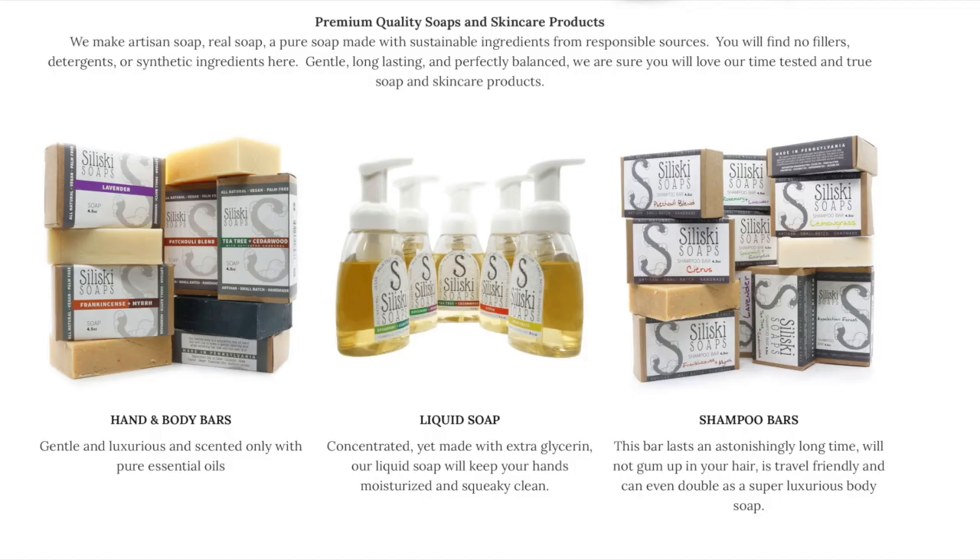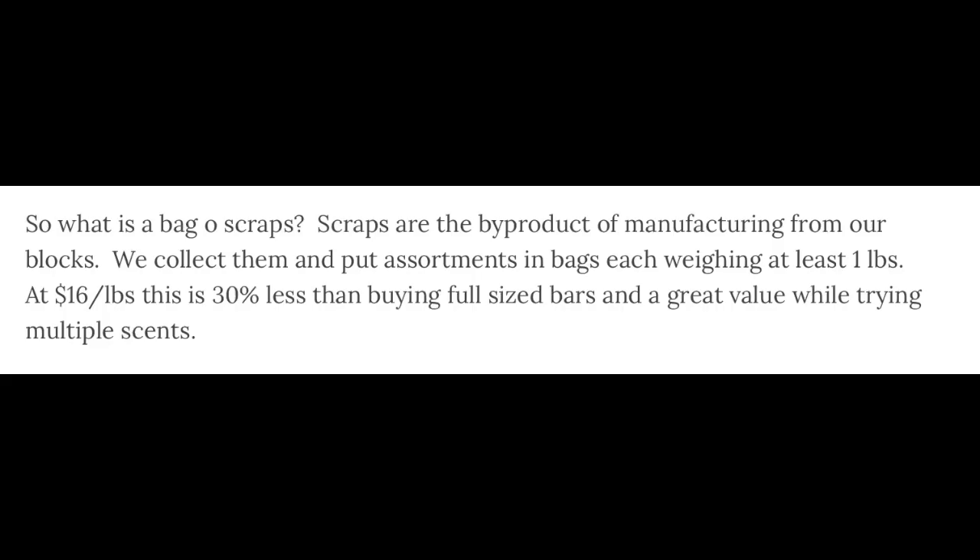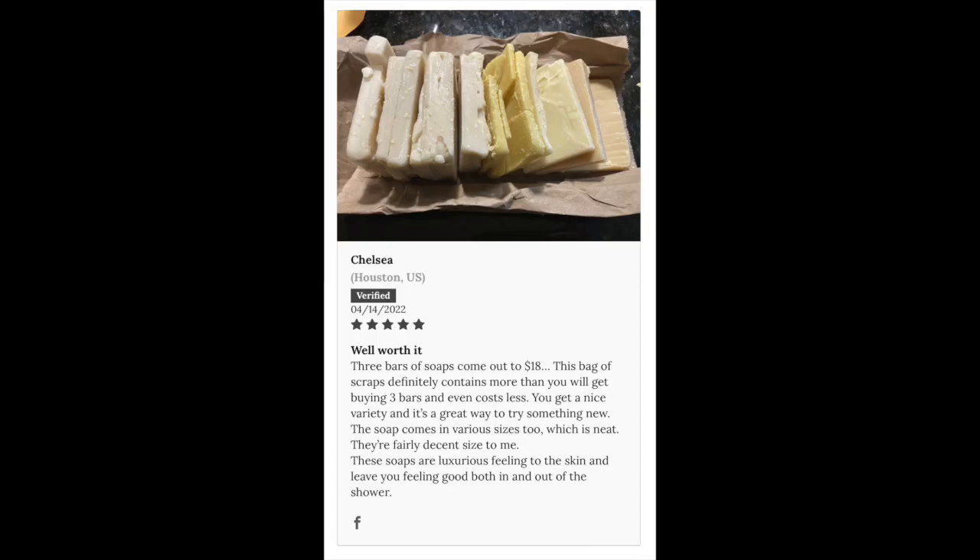I got some to try out and see if any of you want to get their soaps or other products. I got the bag of scraps. Scraps are the byproduct of manufacturing from their blocks — they collect them and put assortments in bags, each weighing at least one pound. At sixteen dollars a pound, this is thirty percent less than buying full-sized bars — a great value while trying multiple scents. One review says: 'Well worth it — three bars of soaps come out to eighteen dollars, this bag of scraps definitely contains more and costs less. The soaps come in various sizes and are luxurious feeling to the skin.'